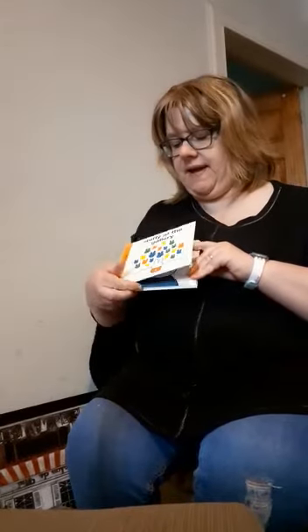Hi boys and girls, we're going to do another story now. We're going to do another story about Miffy. This is called Miffy at the Gallery.